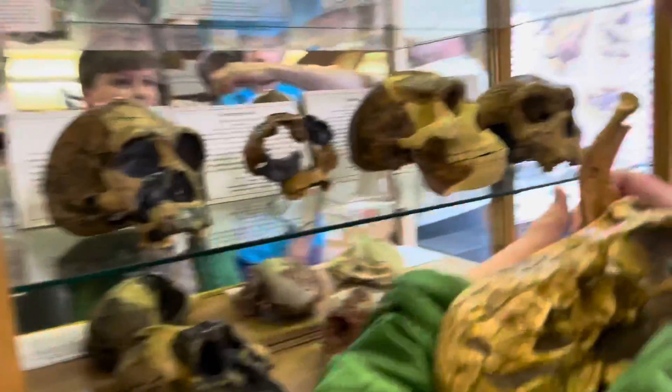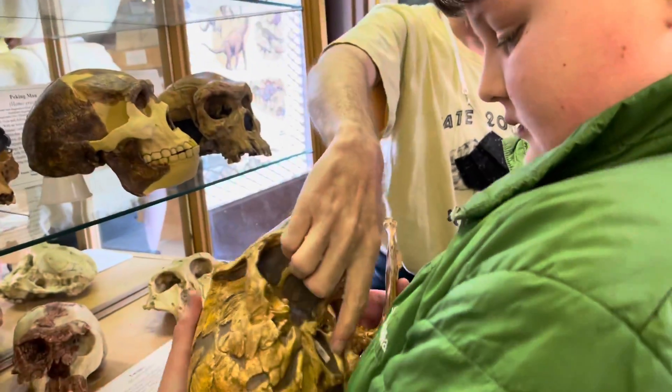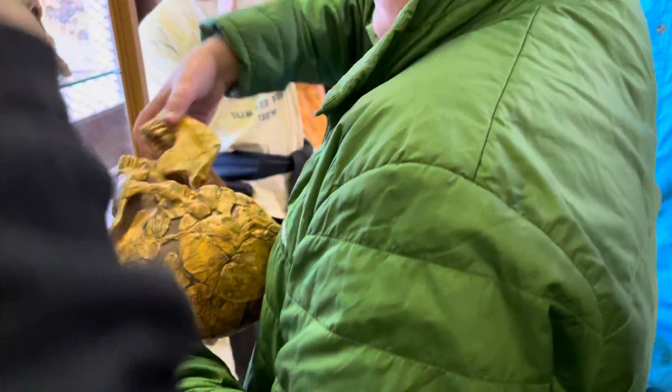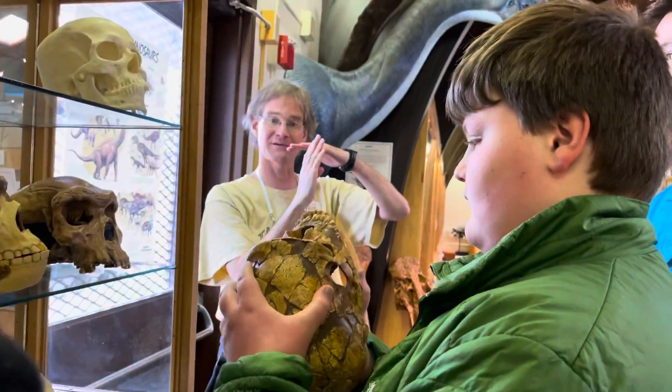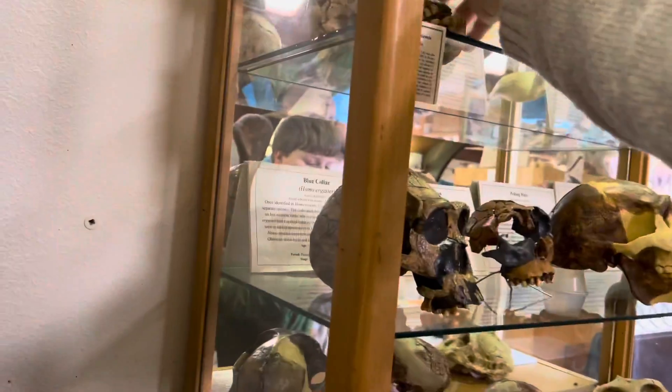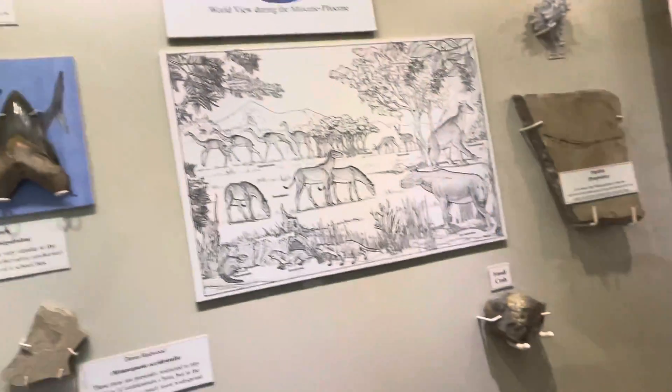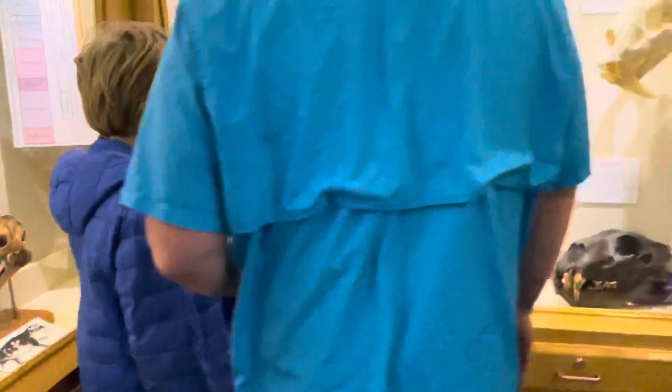So that is the caveman. The foramen magnum is pointing straight downward and that means his spine is coming vertically from below. There's cheekbones. Cavemen, hello. This is a cool collection. The grizzly bear is the second biggest modern-day bear — that's the grizzly.